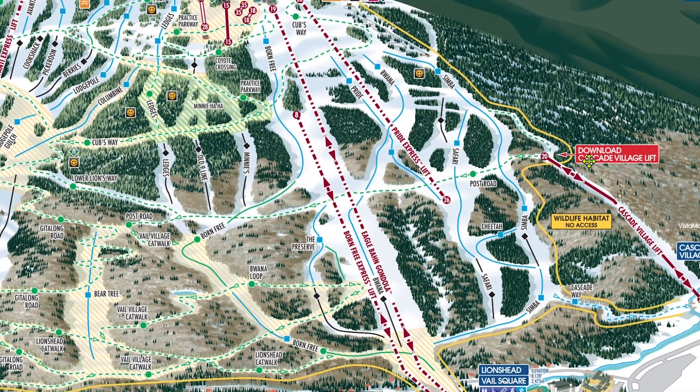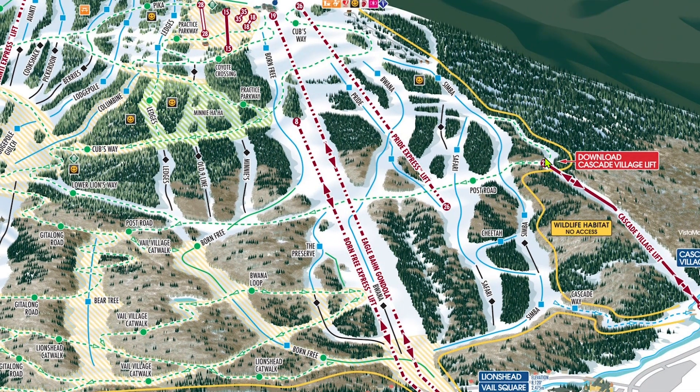Although it doesn't show it on the trail map, if you're a green skier looking to stay in Cascade Village, fear not. You can traverse across the intersection of Practice Parkway and Cubs Way all the way over to the start of Post Road, then ride the lift down — all while avoiding any run not rated for beginners. This is technically the upper part of Post Road, which isn't shown on the trail map for whatever reason. Of course, you could probably just take Simba as well.